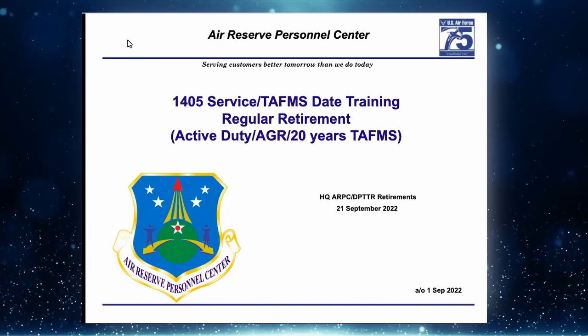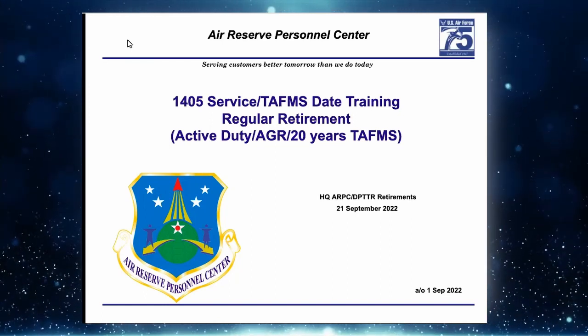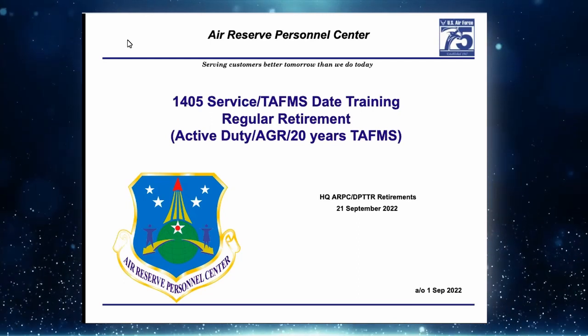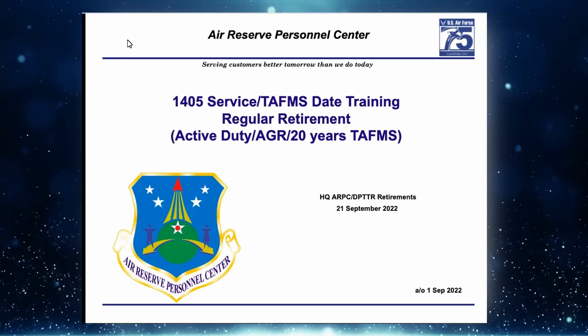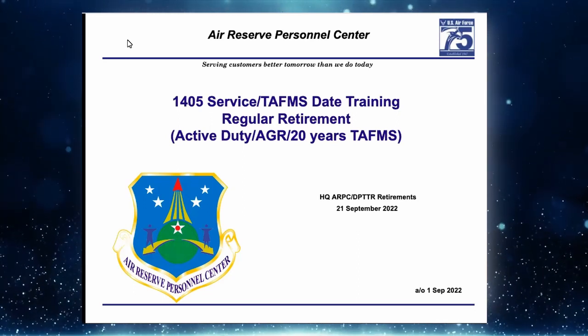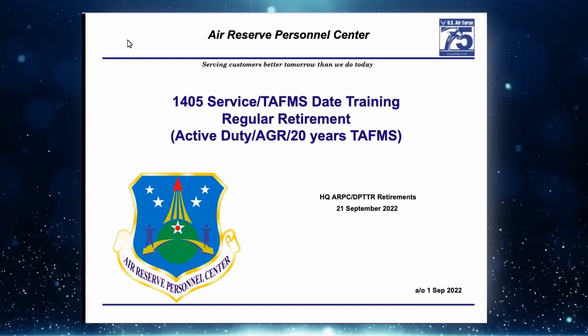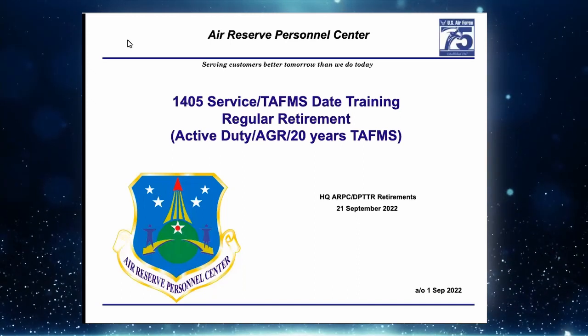We're going to cover three different things: TAFMS date, 1405 service, and 12-741 conversions. You're going to understand the why behind these topics. Then we'll round it off with Mr. Scott talking about some other service date topics important to all of us.